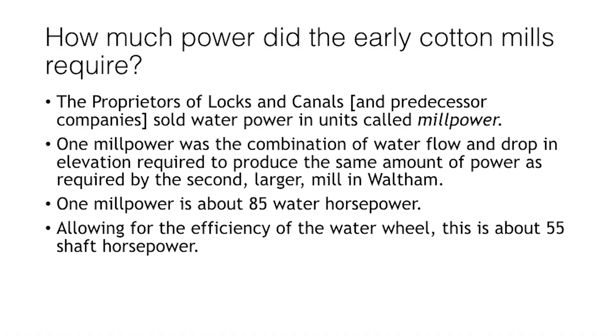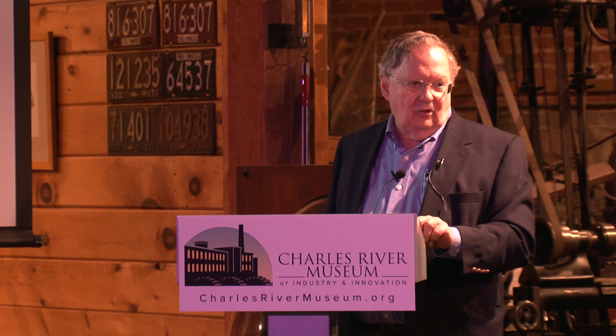How much power did the early mills require? The proprietors of the Locks and Canals in Lowell sold their hydropower in units called 'mill power.' One mill power was defined as the amount of water times fall equal to what it took to run the second of the two early mills right here in Waltham — about 85 water horsepower, or flow times fall. After accounting for water wheel efficiency, that came to about 55 shaft horsepower.